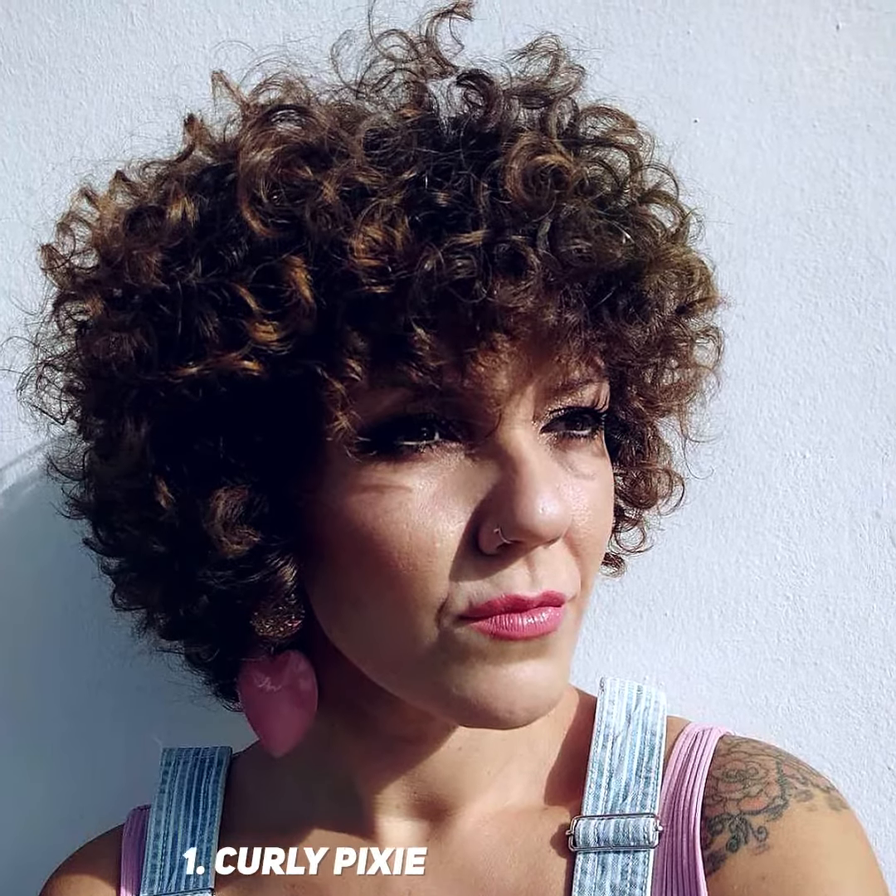Curly Pixie is a cut that creates a stunning payoff on natural curls. When styling it, use a diffuser to enhance the cut, adding more volume and definition.